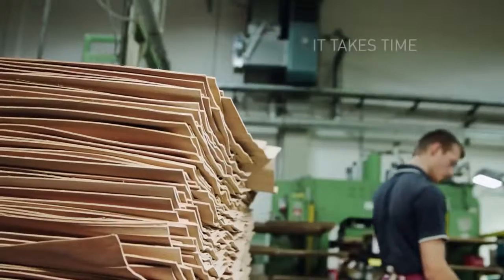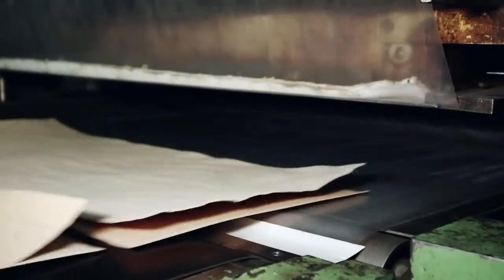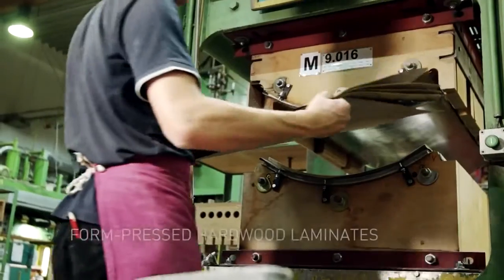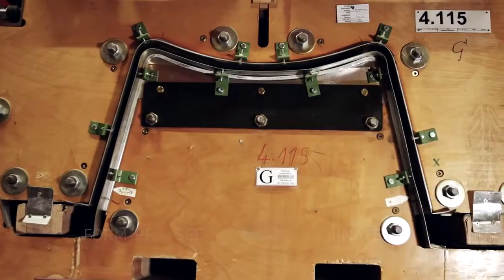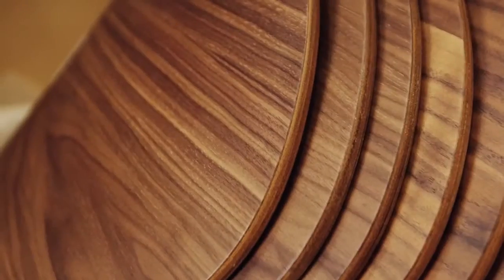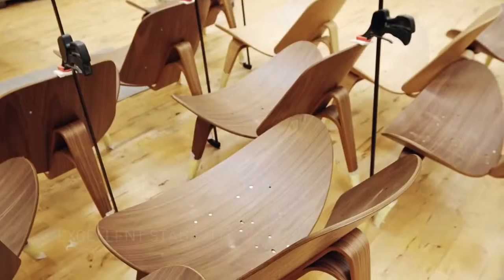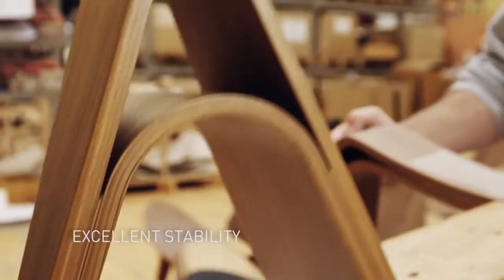It takes time to make and to perfect the curved seat and back, crafted from form-pressed hardwood laminates. The three-legged construction provides excellent stability, thanks to Wegener's uncompromising approach to craftsmanship.